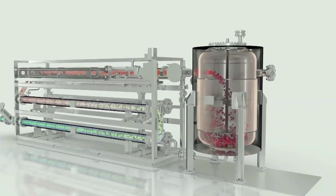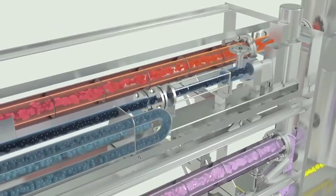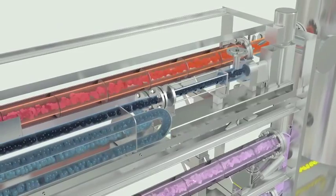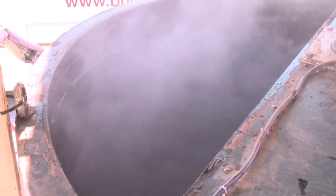TerraNova Energy took the carbonization technology from the scientific laboratory to an industrial application. We are able to prove the best energy efficiency in sludge treatment and reliable, smooth operation of our systems. After the thermal conditioning, the hydrolyzed slurry is stored.